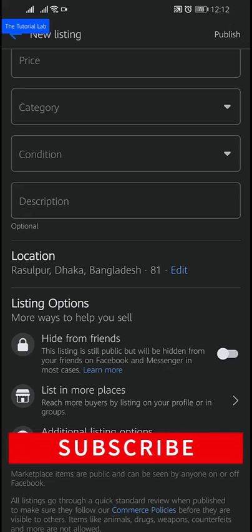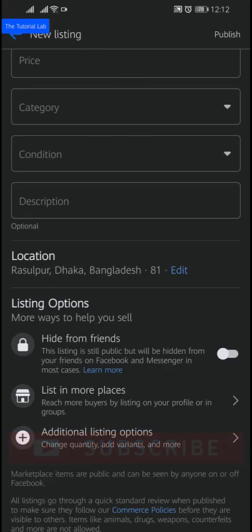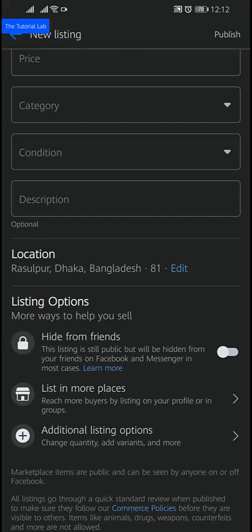Now I will show you how to hide your Marketplace listing from friends. On this form, scroll down and you will find a toggle called 'Hide from Friends'. Tap this on and Facebook will hide your Marketplace listing from your friends.